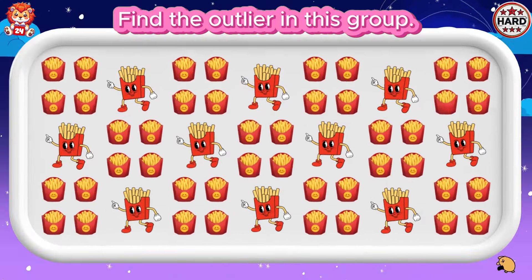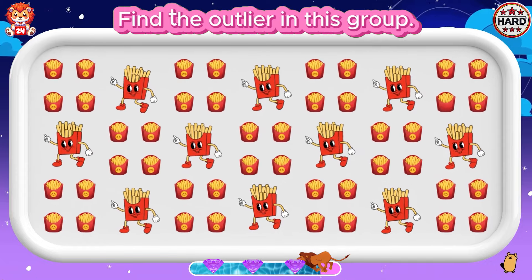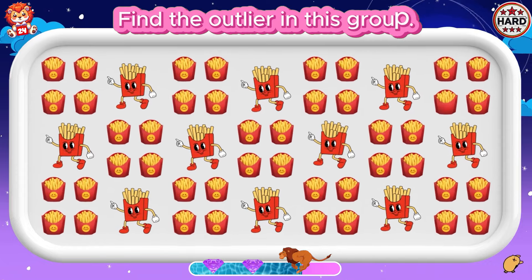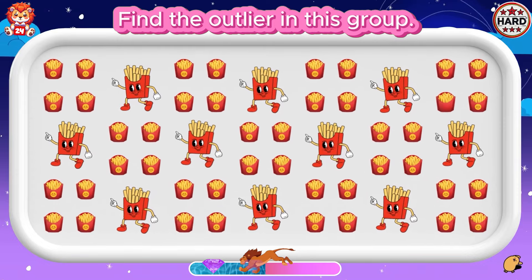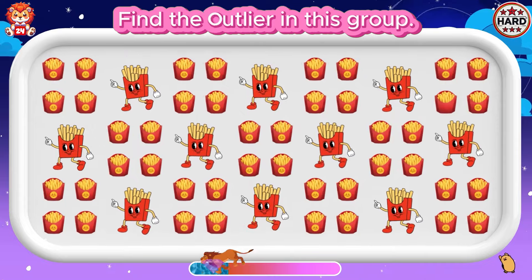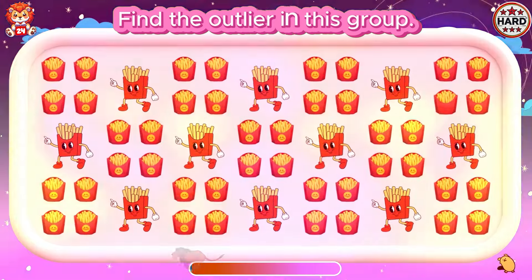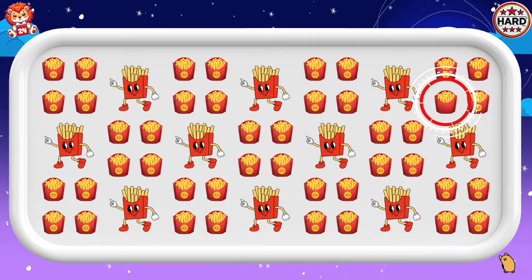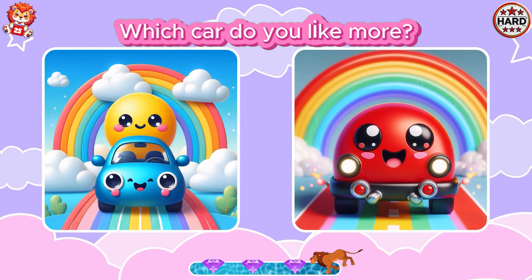Find the outlier in this group. You always perform top-notch work. Which car do you like more? Blue car or red car?